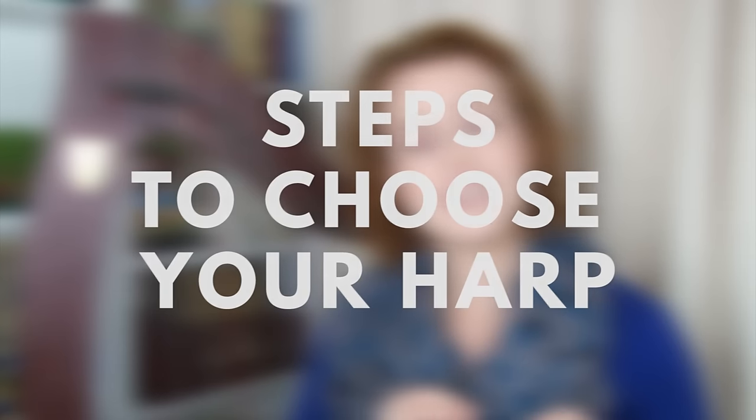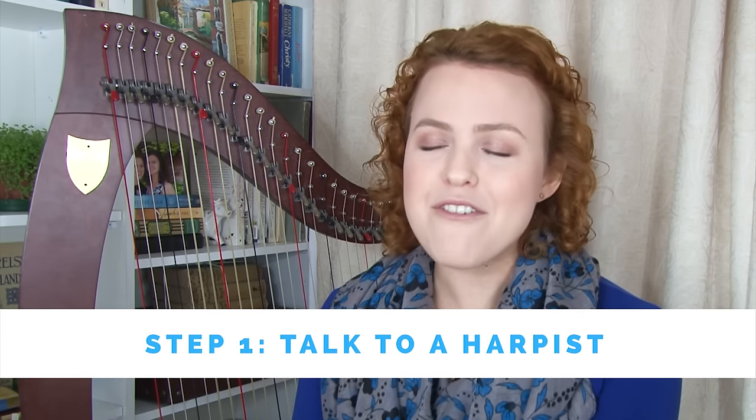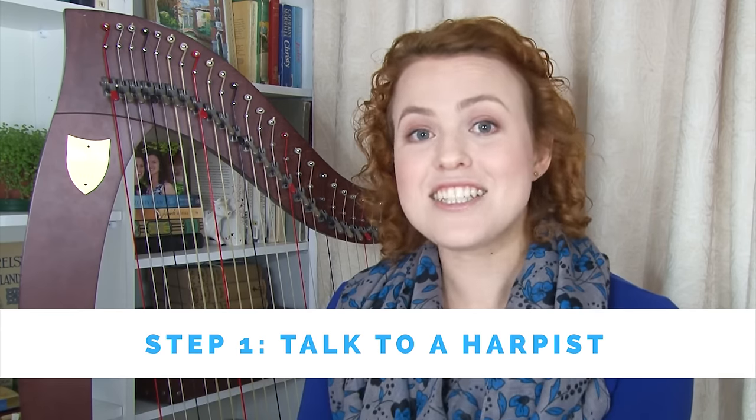I hope you made it through to this point — I know it's a little overwhelming to cover all these aspects. But now I'm going to take you step by step through everything you need to consider, and hopefully by the end you'll know just what type of harp will suit you. Step number one: if you have a friend, teacher, or someone who knows about harps, talk to them, get their advice, and discuss this with them. There's no need to do this on your own.